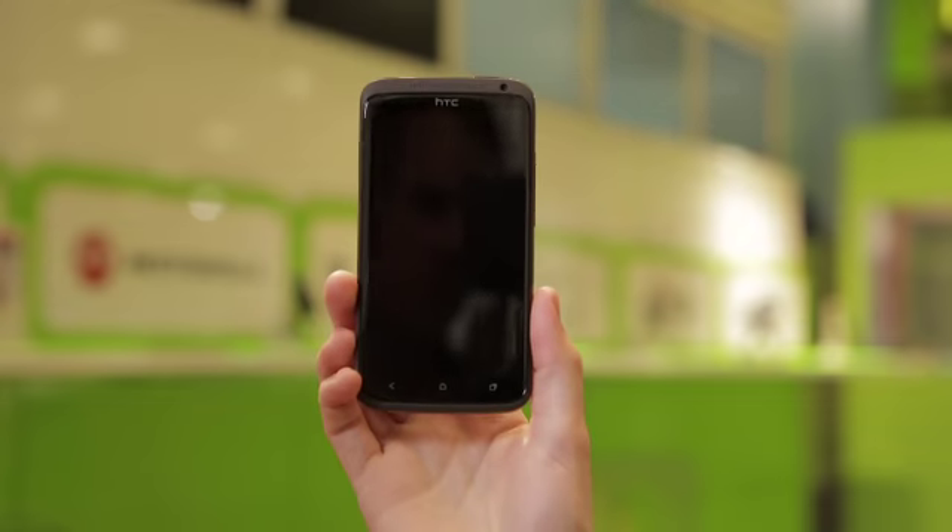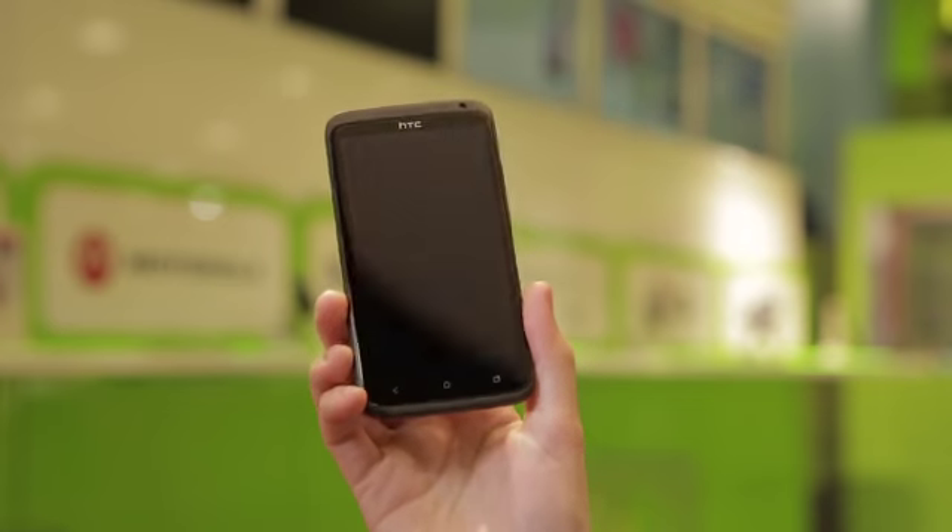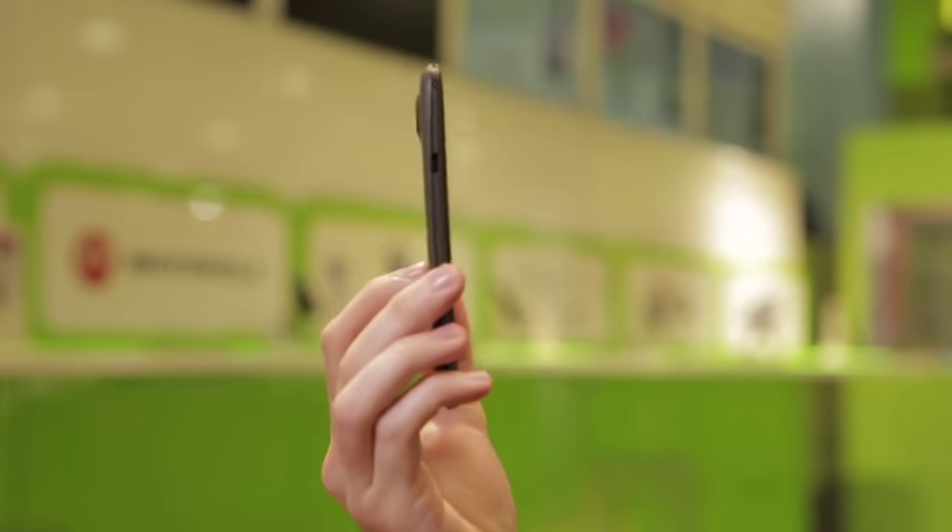The phone is made from a single piece of polycarbonate, which is lighter than plastic and stronger than metal. The 4.7-inch LCD 2 display is protected by curved, scratch-resistant Gorilla Glass.